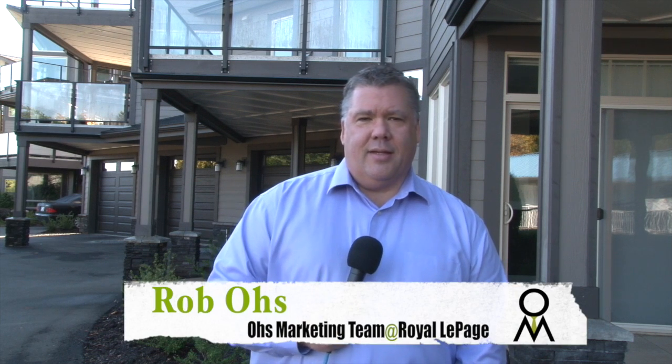Hello, we're here today at Taylor Ridge, a fantastic Ocean View condo project here in Qualicum Beach — just steps to the beach. In fact, the beach is right across the street. These are high-end units. There's only two left, so we thought we'd better bring them to you today.